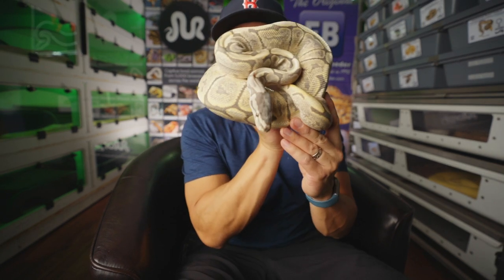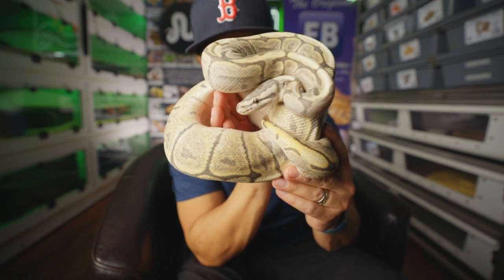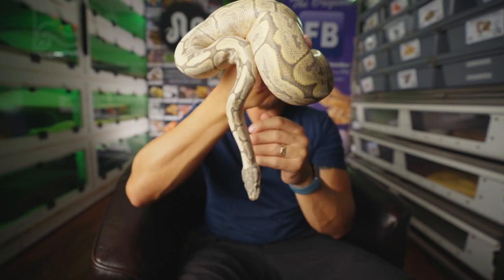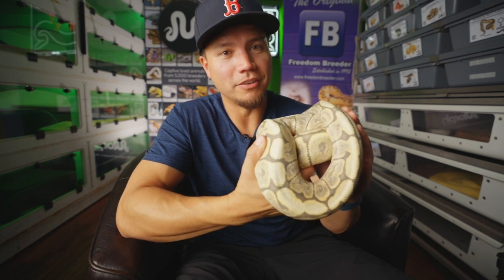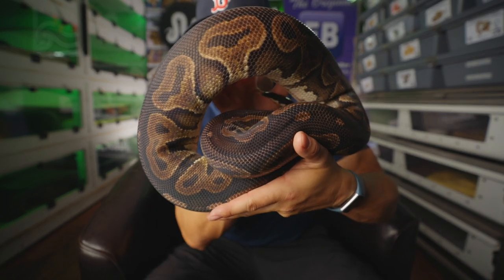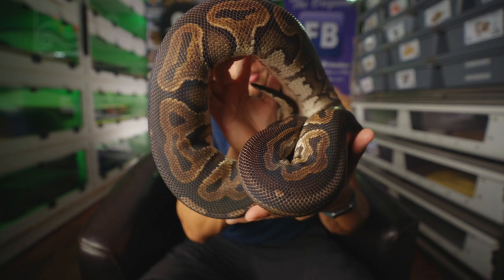This is Charlotte, the GHI humblebee, produced by Freedom Breeder. Got her back in 2014. Charlotte is amazing because of that hypo — GHI humblebee is a GHI hypo spider. Because of that hypo, she just looks as good as she did when she was a baby, and her babies actually look exactly like her, which is incredible. She took a long time to produce her first clutch — eight years. But she did. Look at that beautiful dark snake. She's also deep in shed, so she's even more dark than this when she's not in shed.